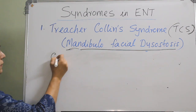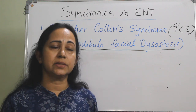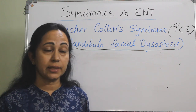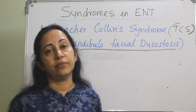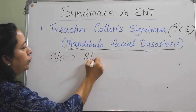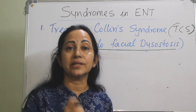The typical facial appearance will point towards Treacher-Collins syndrome. It causes deformities of the structures arising from the first and second pharyngeal arches. It is usually bilateral and often symmetrical, but the hallmark is the facial appearance.